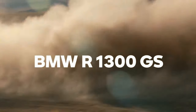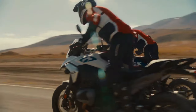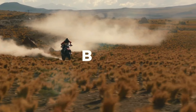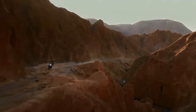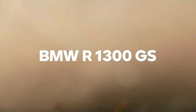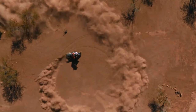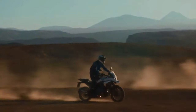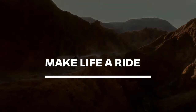The 2024 BMW R1300GS is finally here. Not only is the engine new — BMW Motorrad basically redesigned the whole concept of its flagship adventure tourer from the ground up. The resulting bike weighs a full 26 pounds less than the 2023 R1250 GS, says BMW.